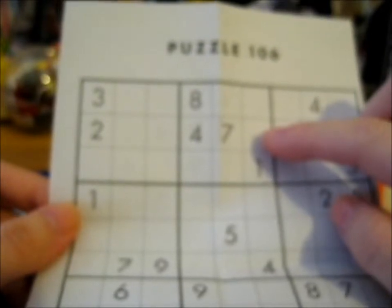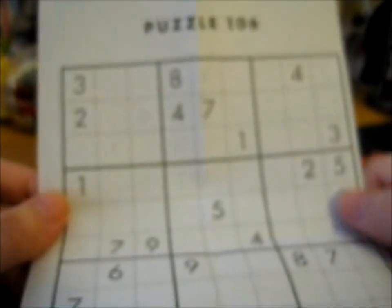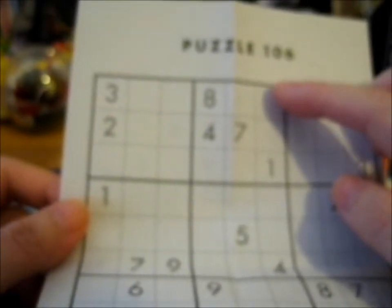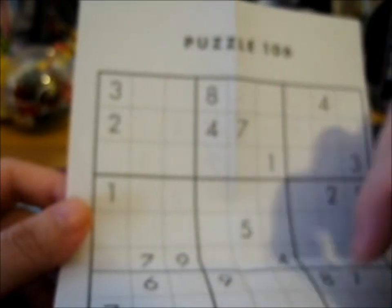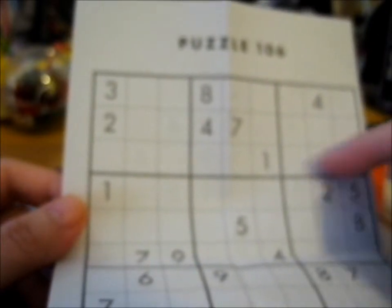This will take a while because for Sudoku, I am definitely no expert. All I know is that for this middle one, a 2 cannot go there. A 2 can't go there, a 3 can't go there, a 4 can't go there. A 3 can't go there, a 5 can't go there either. It'll take hours or days to actually do this, so I will do it eventually. It's a nice little thing to include.